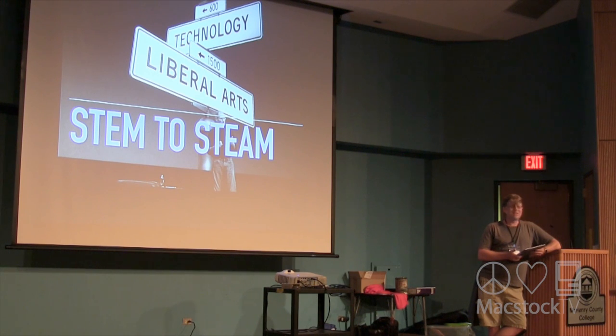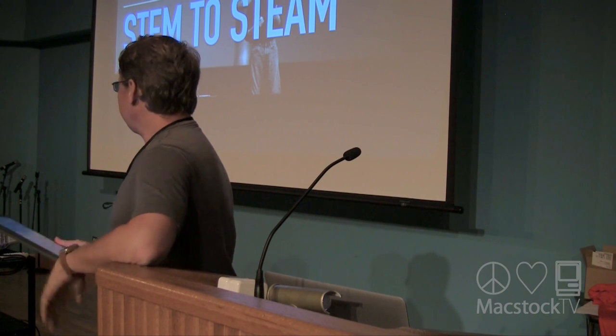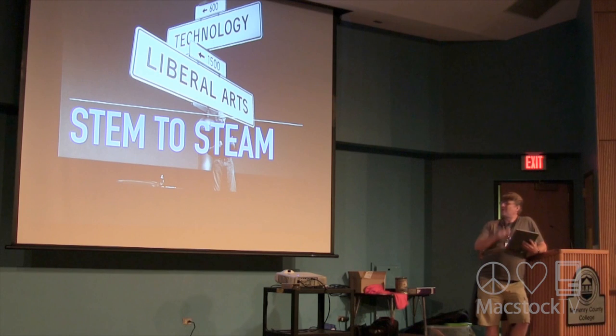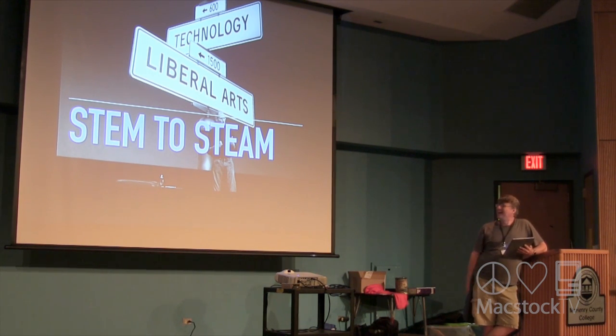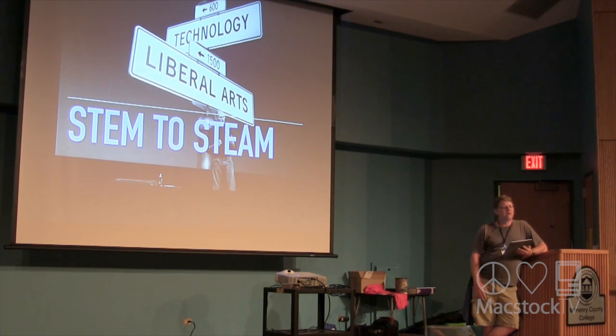Without the liberal arts part, our Macs would be a lot more like PCs. The art is really important — the design of things, fonts, typography, all this stuff — and bringing that into your technology projects. If you're building a piece of hardware, you want to make a great case, you need to design the internals and externals and all that stuff.